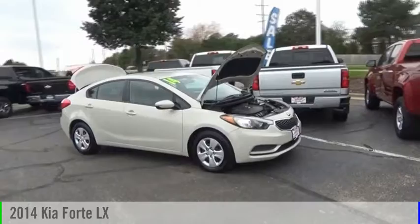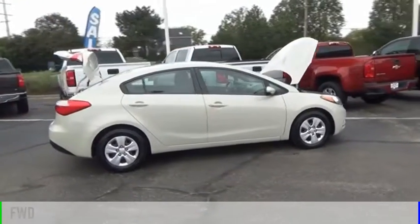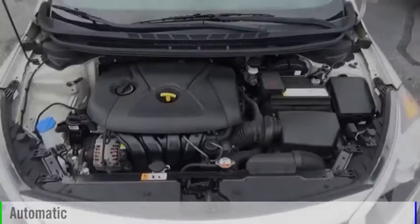Come test drive the 2014 Forte. This vehicle is powered by a front-wheel drive, four-cylinder, 1.8-liter engine, and comes with an automatic transmission.